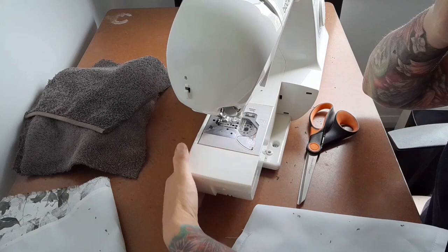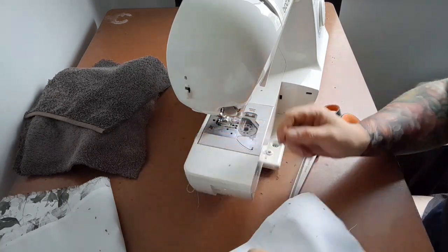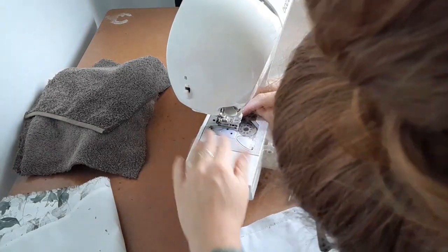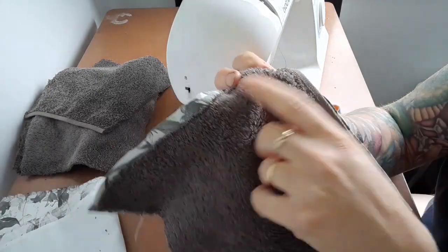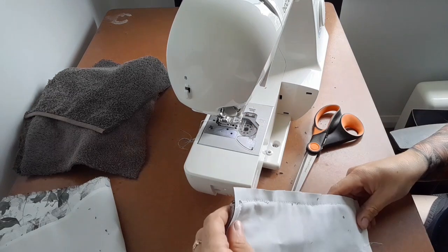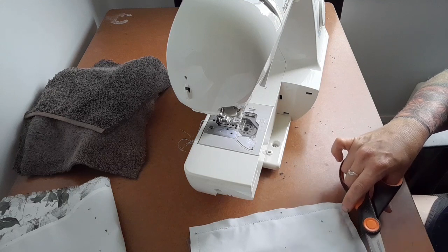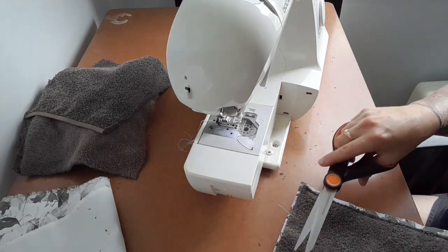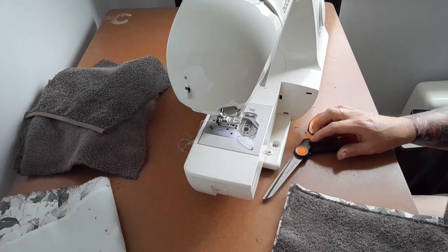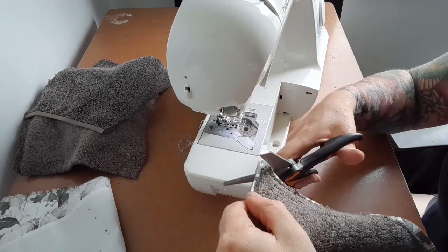I'm not too sure what happened there. My machine seized — I'm not sure whether it's just got a lot of fluff from this towel, which is really putting fluff everywhere. I don't know whether to just pull it apart and give it a quick clean. It seems to be okay now. Anyway, I'll keep moving along. What I do now is cut off the corners — just make sure you're not cutting the thread. I cut just after the thread, which makes the corners a lot neater when I fold it through.